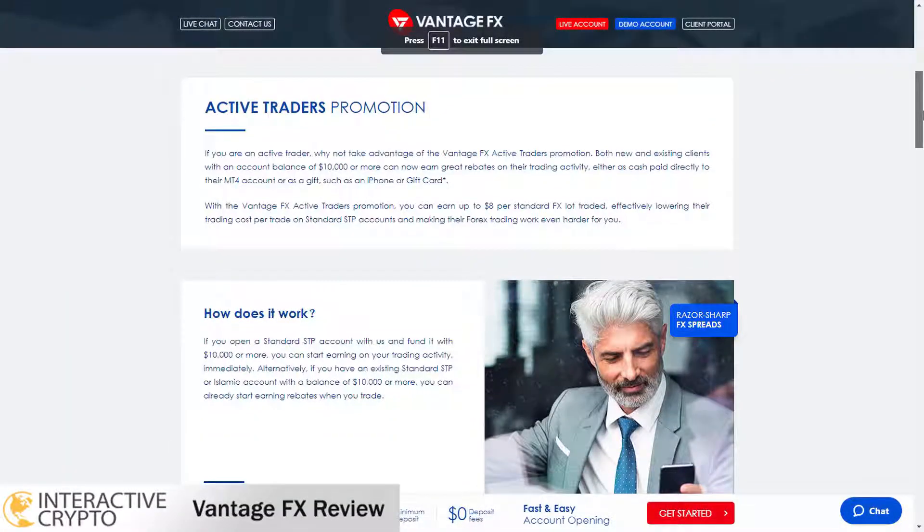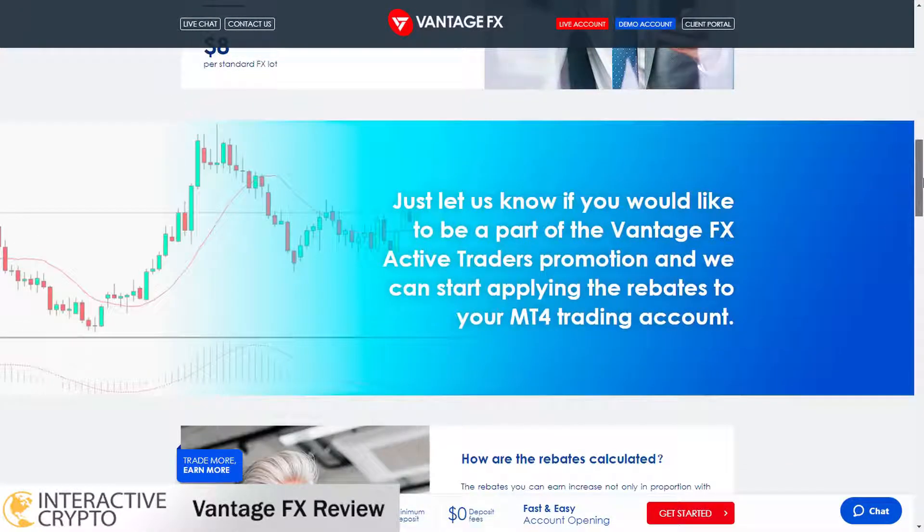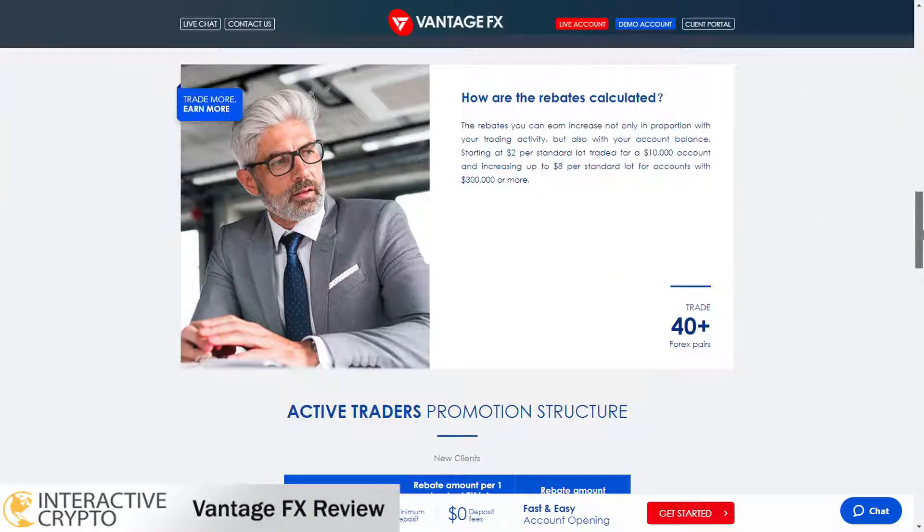VantageFX offers different bonuses. These bonuses can occur when you refer a friend. You can also receive bonuses when you deposit funds, getting 50% of the amount deposited added to your account balance. You also receive bonuses with a forex rebates program that is calculated from the lot volumes in your trading account.